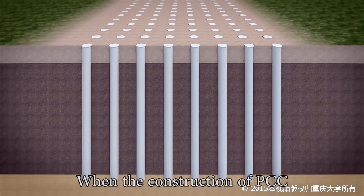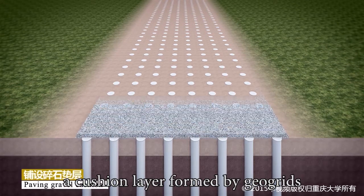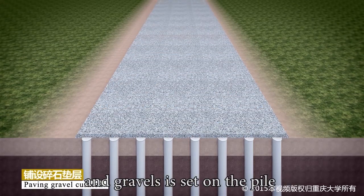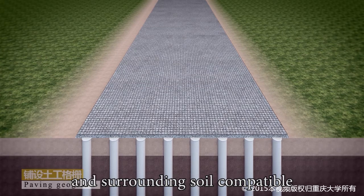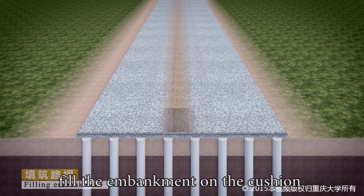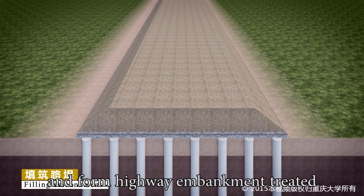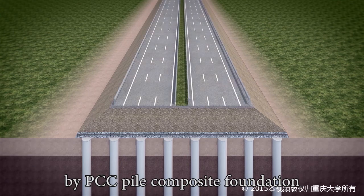When the construction of the PCC Pile Group is finished, a cushion layer formed by geogrids and gravels is set on the pile head to make the deformation of pile and surrounding soil compatible and avoid stress concentration. Finally, fill the embankment on the cushion to form highway embankment treated by PCC Pile Composite Foundation.